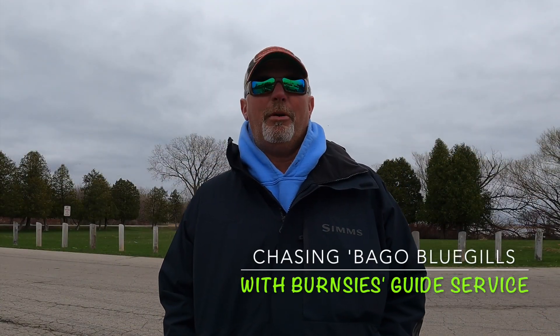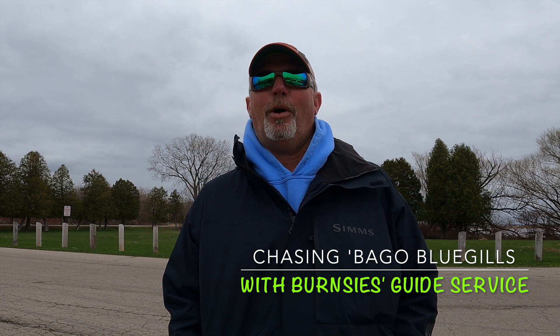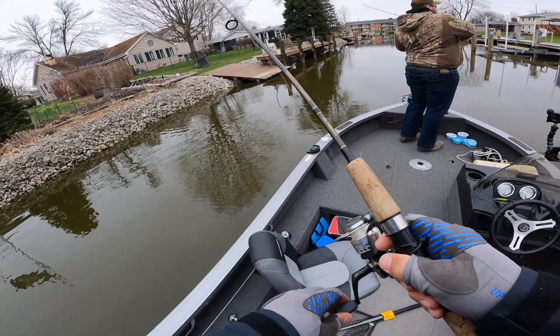How's it going folks, back here on the Winnebago system doing something a little bit different today — actually gonna go out and chase some bluegills. Bluegill fishing on the Winnebago system can be a lot of fun especially in the springtime. Bobber fishing, you know, old pastime — bobber fishing is a lot of fun, nothing better than seeing the old bobber go down, or in this case stand up. Hope you guys enjoy the video and until next time, tight lines.